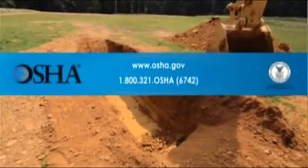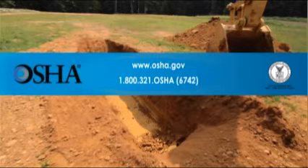For more information, visit the OSHA website at www.osha.gov, where you can read the OSHA Excavation Standard or use OSHA's Construction e-Tool for trenching and excavation. You can also contact OSHA at 1-800-321-OSHA, that's 1-800-321-6742.